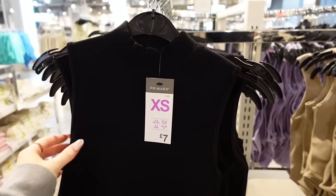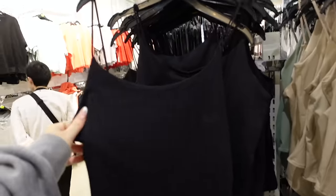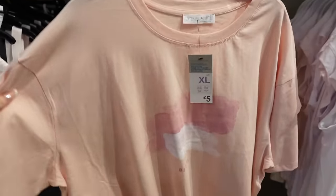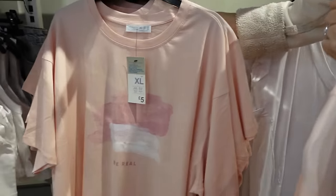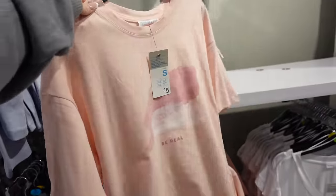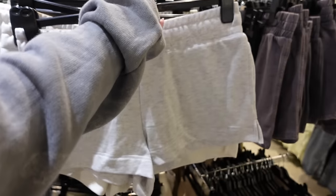They've got some really nice basic tops in here — this one's £7. These are nice as well, also £7, like a slinky soft material. They've got the beige and the black. I like this top — it sort of looks like a Sister's and Seeker's top. I really like that little design, it's only £5. I think it would look really nice tucked into some jeans.